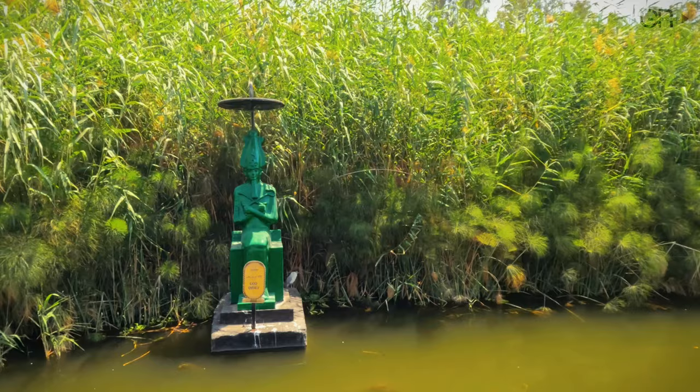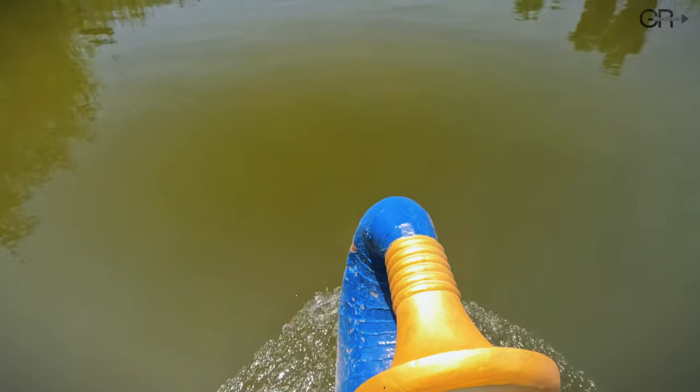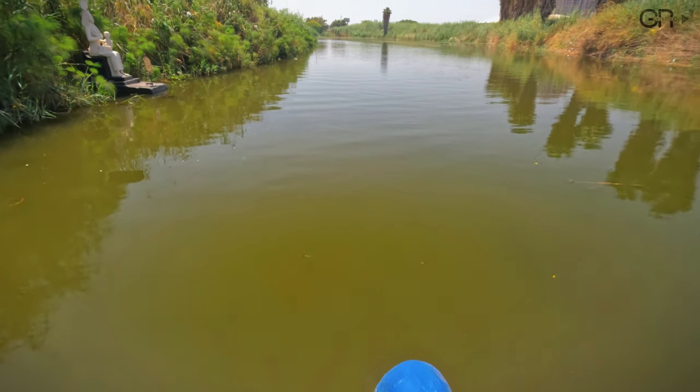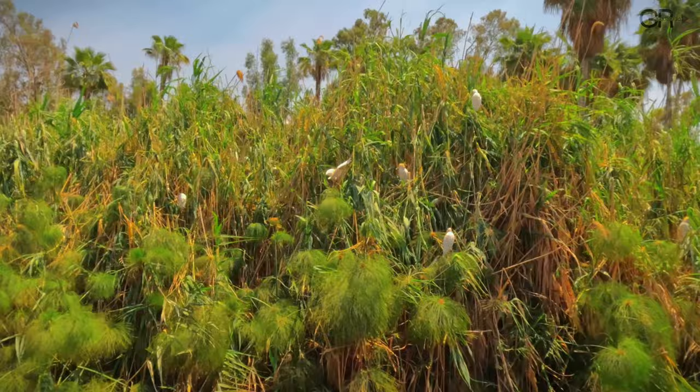Osiris is an ancient Egyptian god associated with the afterlife, resurrection, and agriculture. Isis is an ancient Egyptian goddess of magic, motherhood, and fertility.